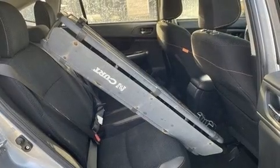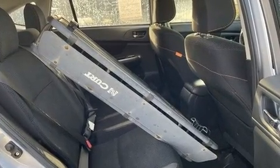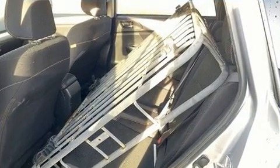Enjoy your favorite music via the stereo system, which includes a CD player with MP3 capability, steering wheel-mounted audio controls, and 6 well-positioned speakers.